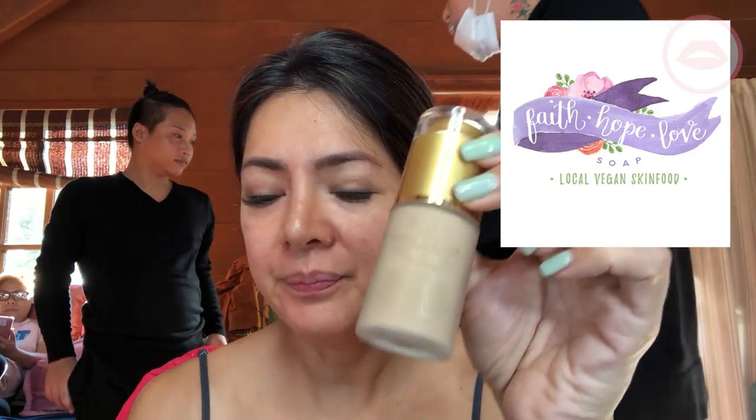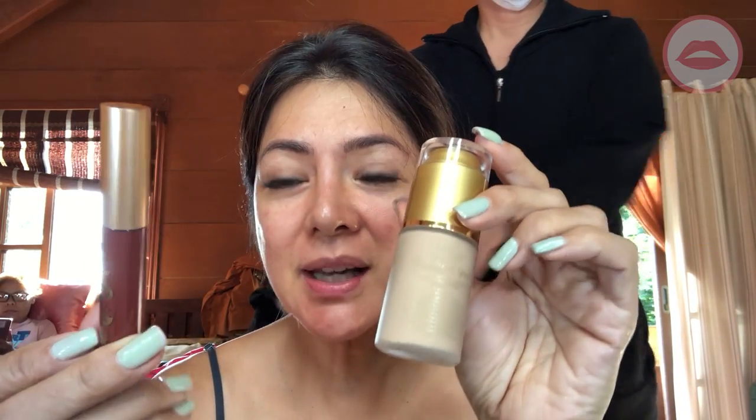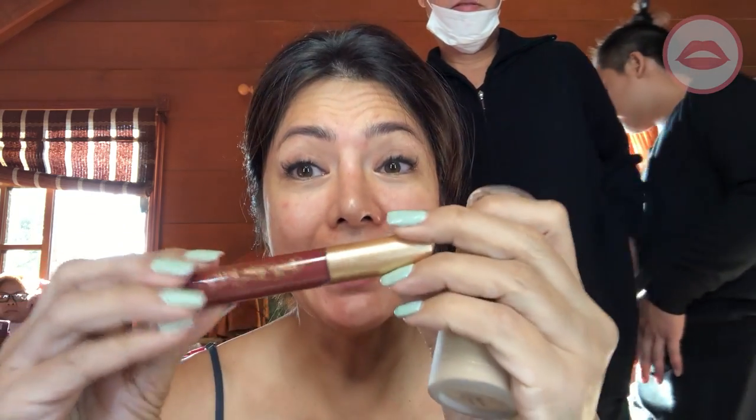So we're in Tagaytay on the set of Ngayon at Kailanman, and we're going to be doing makeup again today. But this time, we're using this company called Faith Hope Love. I'm really excited to try their lipsticks and their foundation because this is all organic, made out of jojoba oil and argan oil with plant extracts.